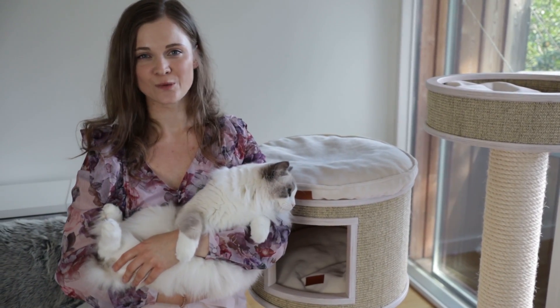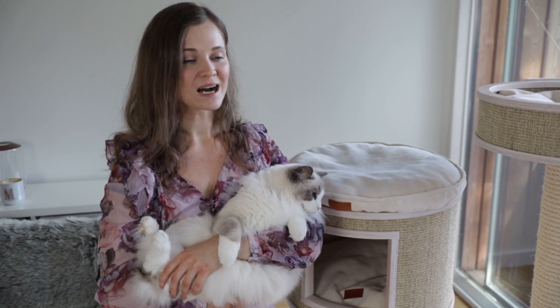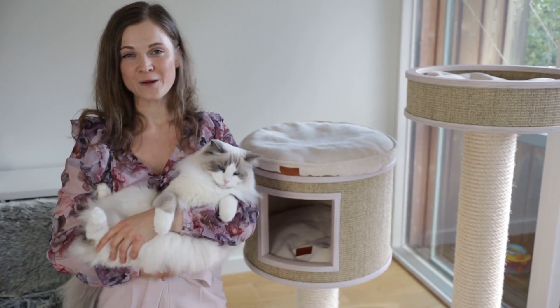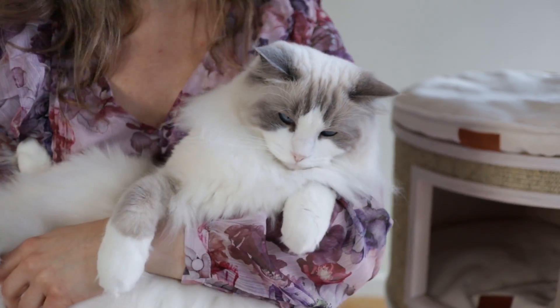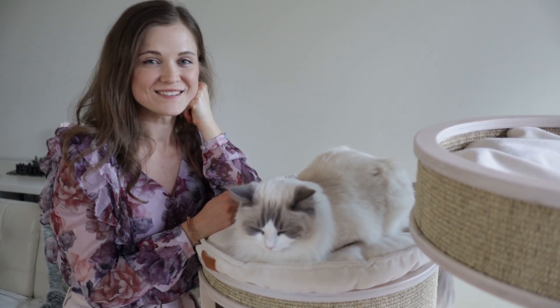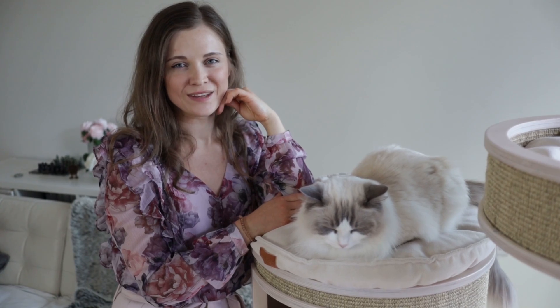We paid for this cat tree with our own money, but we definitely think it was worth every penny. In our opinion, it's worth investing in something that will last years and that your cats will happily use every single day. We hope you enjoyed this video — we'll see you soon! And to inspire you a little more, here are a few clips of Pixie and Bluebell enjoying their cat tree.